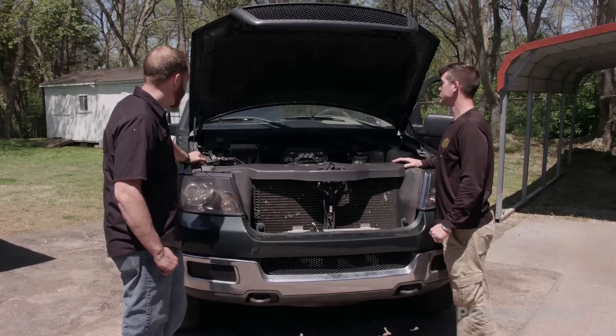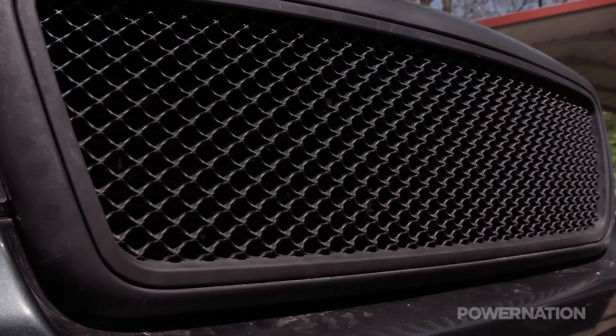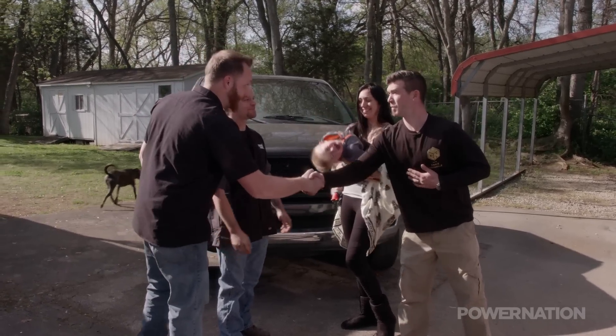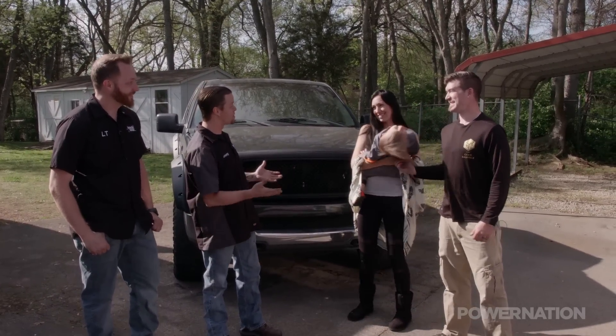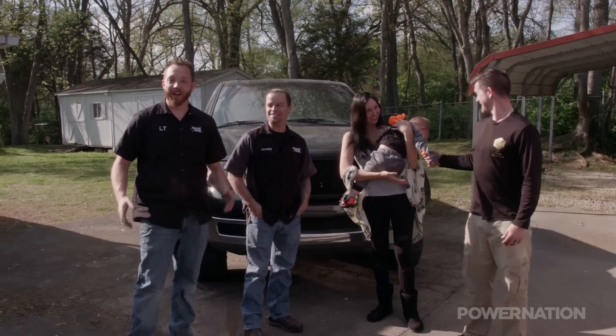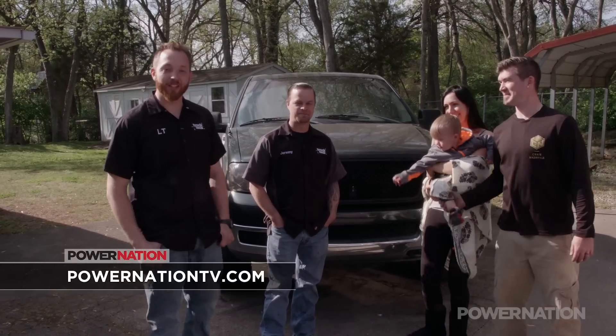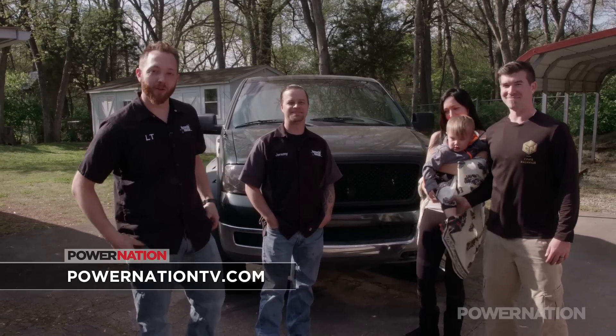Jeremy, LT — it sounds wonderful, man. I appreciate everything y'all did. We're so glad we could help you out. Hope you guys enjoy the truck — use it, have fun. We will — can't wait to get back on the road. And if you guys at home have a project you're stuck on and want our help, be sure to go to PowerNationTV.com and sign up for Driveway Rescue.